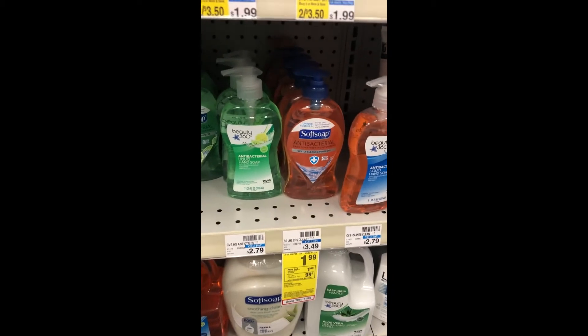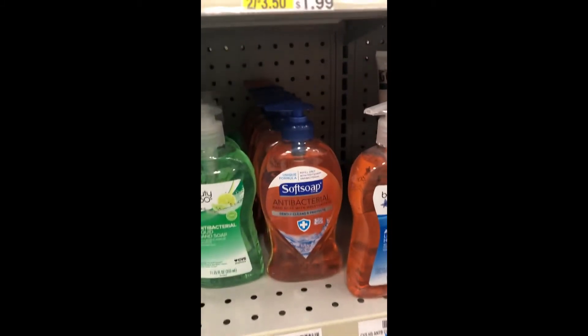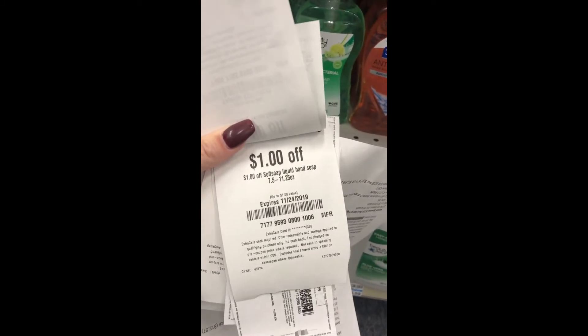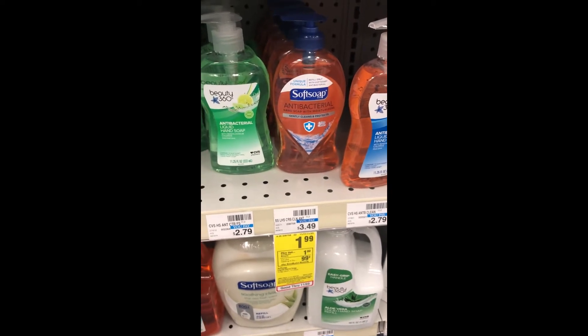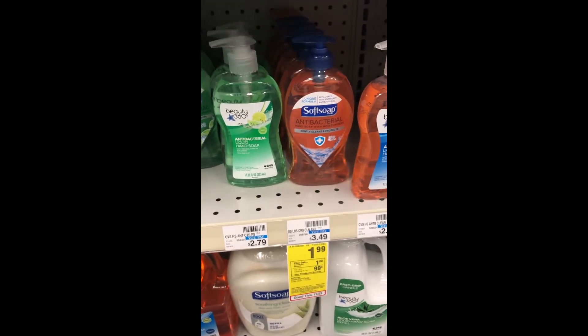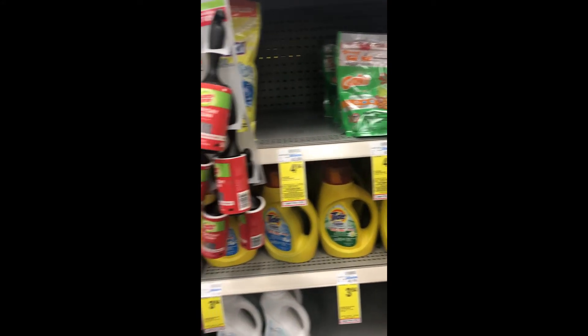Here's a hot freebie or moneymaker depending on if you have a coupon. Pick up one of these larger bottles of Soft Soap — they're on sale for $1.99, buy one get a $1 extra buck. If you go to the coupon center you'll get an instant-print coupon for $1 off, so you pay $1 and get $1 back — absolutely free. If you go to softsoap.com and print a $0.50 off coupon, this will actually be a $0.50 moneymaker.